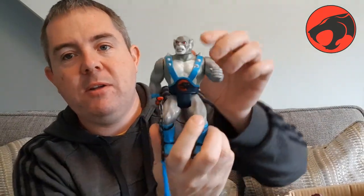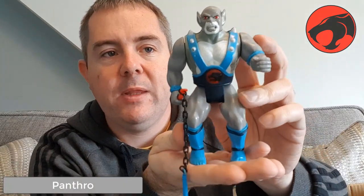Then we've got another classic good guy — this is Panthro. He's the one who drives the tank around. I've actually got his nunchucks, which have got like claws on the end of them — claw-shaped. He was one of my favourite characters; I used to think he was sort of like Mr. T of the A-Team. He was the one who drove the vehicles and was just the tough guy.